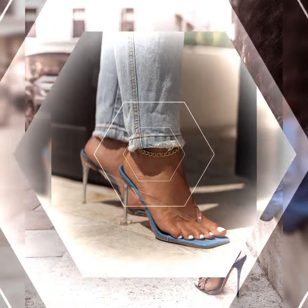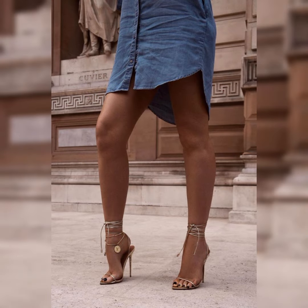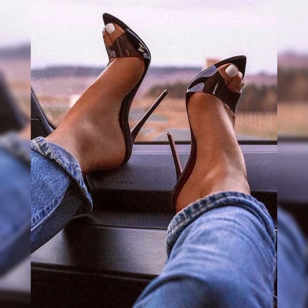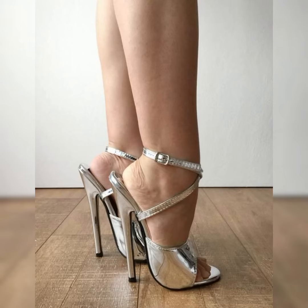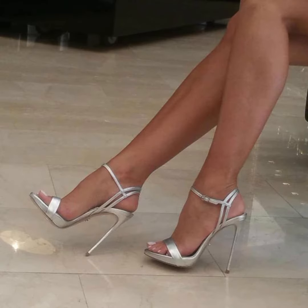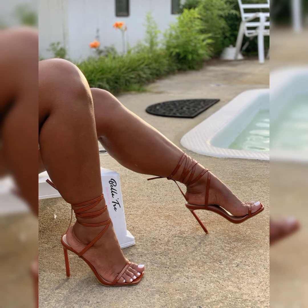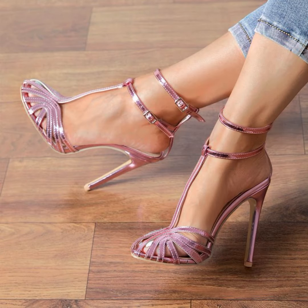Hello friends, welcome back to my YouTube channel, The Fashion World. Dear viewers, I hope you are all doing fine and enjoying the best condition of health. Today in this video, I will show you the best collection of high heels sandals for ladies — introducing our newest collection of stiletto high heels sandals.